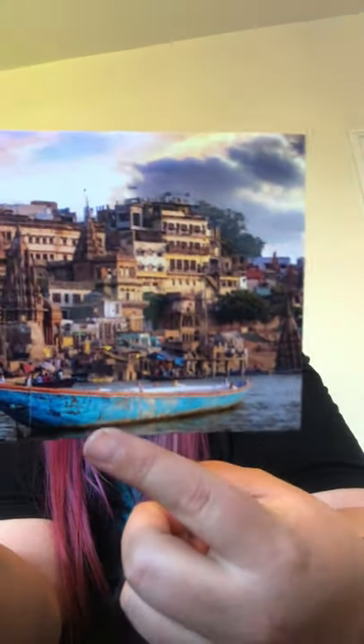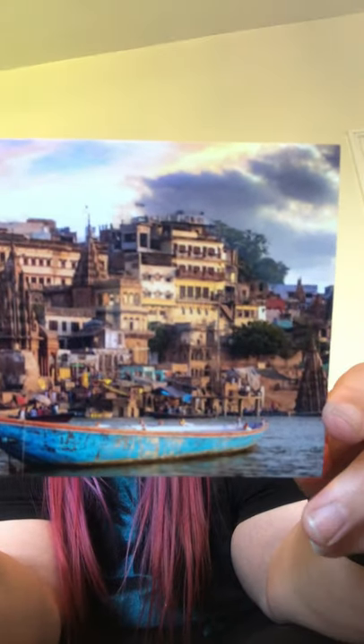Next we've got Varanasi city, India. That looks very busy — lots and lots of buildings. I think they must do fishing as well, go out, catch a fish, bring it home and cook it for your tea. Yum yum!